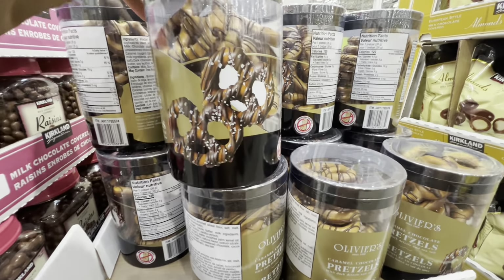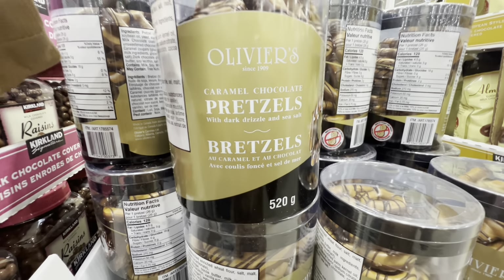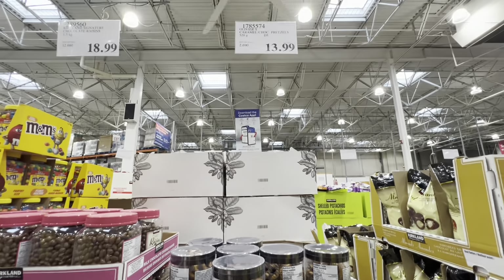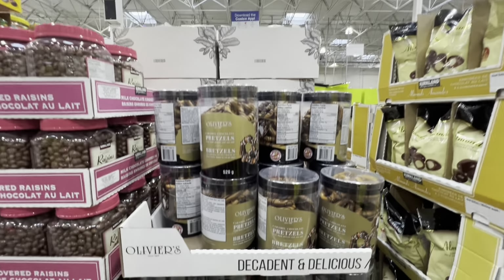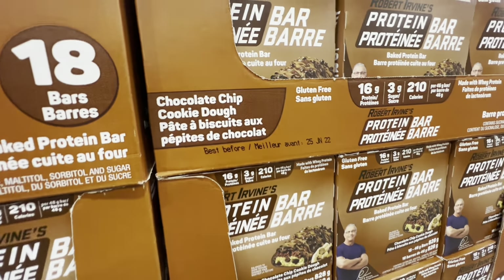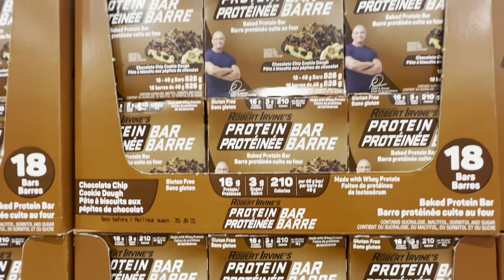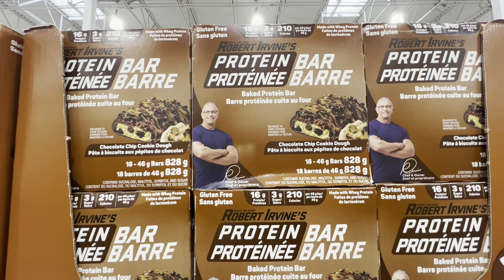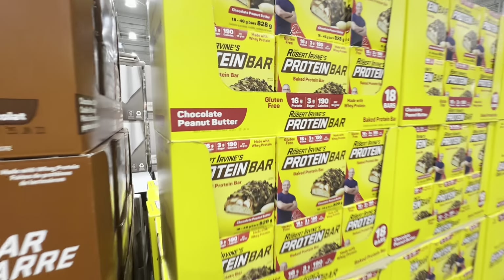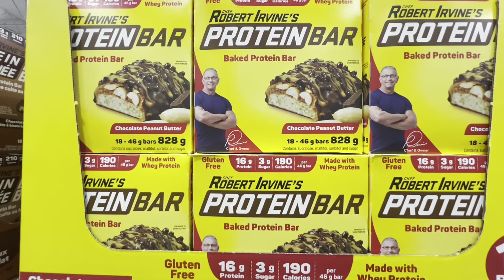New pretzels — caramel chocolate covered with dark drizzle and sea salt, peanut free, for $13.99. Protein bars in chocolate chip cookie dough flavor — gluten free, 18 bars — are $26.99. The same price gets you the chocolate peanut butter flavor, also gluten free with 18 bars.